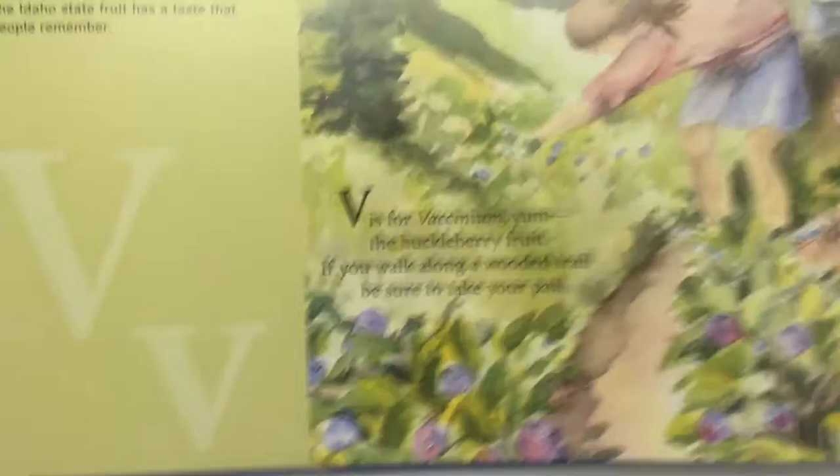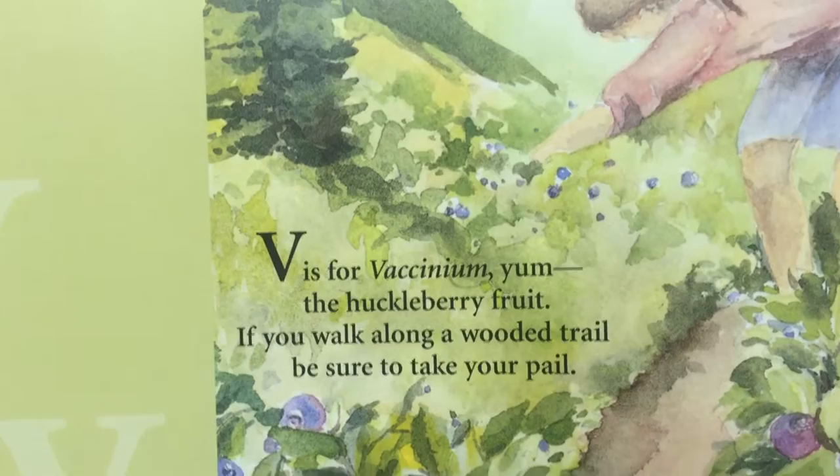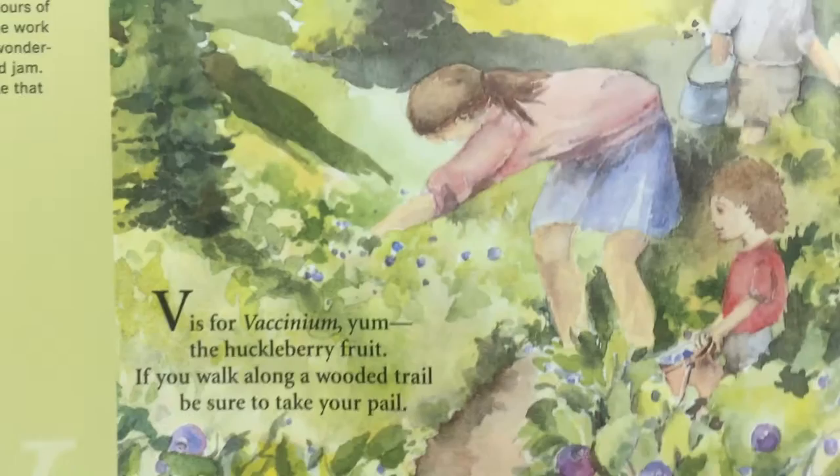We're almost through the alphabet now — we're to the letter V. The letter V is for Vaccinium, the huckleberry fruit. If you walk along the wooded trail, be sure to take your pail. Look at that — they're gathering huckleberries! We have lots of berries in Idaho: elderberries, chokecherries.